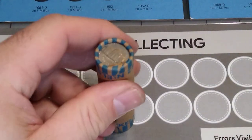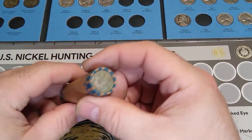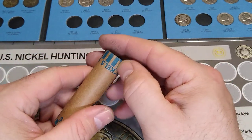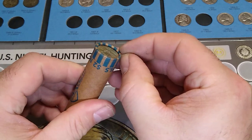Hello again, and welcome back — hopefully welcome back. This is the last of five rolls of nickels that I was able to get from the bank. Let's see what we got in here.